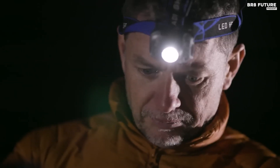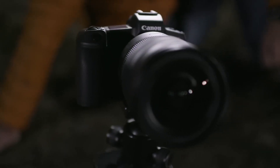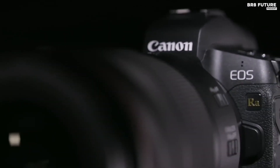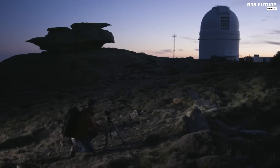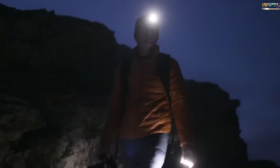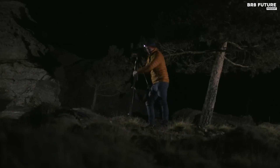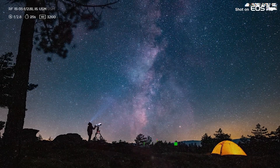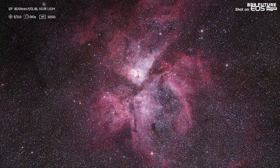Capturing the beauty of the night sky has never been easier thanks to the Canon EOS Ra, our top pick for astrophotography. With its infrared cutting filter and advanced features, this mirrorless camera is optimized for capturing stunning astro images. Equipped with a 30-megapixel full-frame image sensor, the EOS Ra offers improved transmission of deep red hydrogen-alpha wavelengths for clearer and more vivid photos. The 30x zoom on the rear screen and electronic viewfinder make it easy to frame and focus your shots. Pair the EOS Ra with an RF lens and you'll be amazed by the image quality. Get your hands on the Canon EOS Ra today for $4,698 and elevate your astrophotography game to new heights.